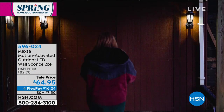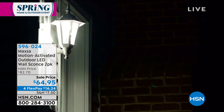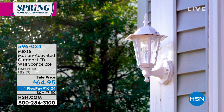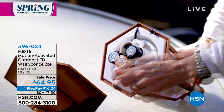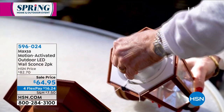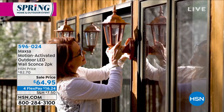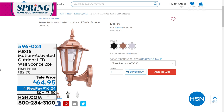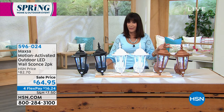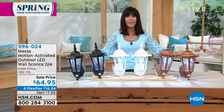Now let's look at item number 596-024 — the Maxa motion-activated LED wall sconce lights. All motion-detected, instant lights whenever someone walks by. If you work late at night or come home late, these are invaluable — great for walking the dog at night too. They are battery-powered, so you don't have to worry about not having enough sun. These batteries will last up to one year. Marked at $82.70, on sale today for $64.95. On hsn.com right now, one of them is $41.25 — so the two-pack is clearly great value.